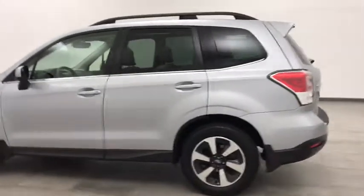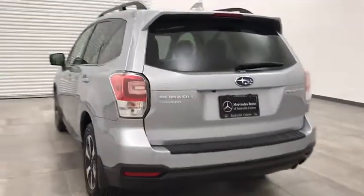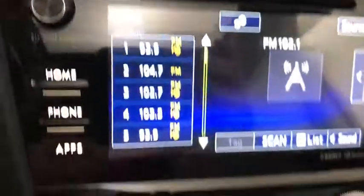Power liftgate, backup camera, keyless entry, all-wheel drive, steering wheel audio controls, stability control, traction control, anti-lock braking system, leather-wrapped steering wheel.